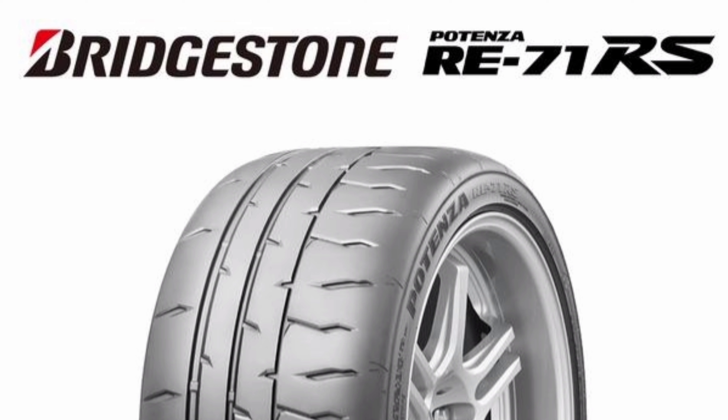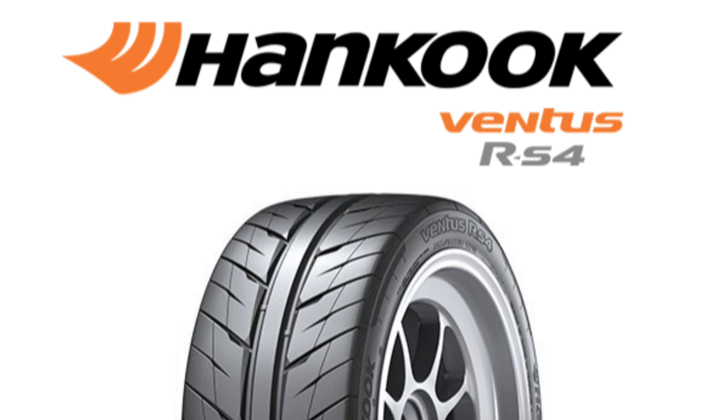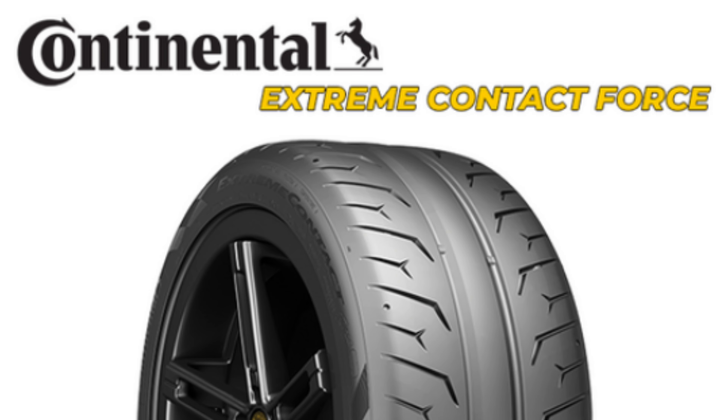In this video we're going to be comparing three tires that I've run: the Bridgestone RE71RS, the Hankook RS4, and the relatively new Continental Extreme Contact Force. Hopefully this answers any questions you might have if you're planning on buying one of these tires and need help making that decision.